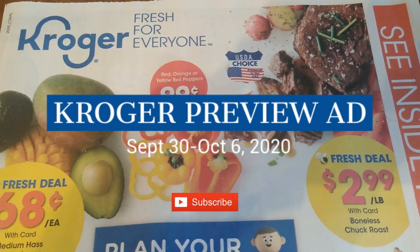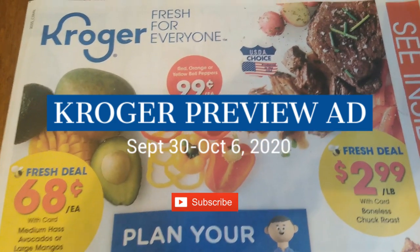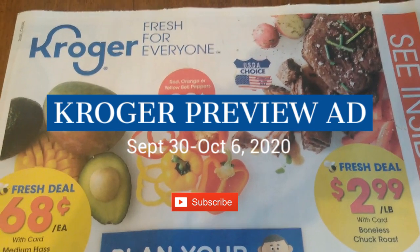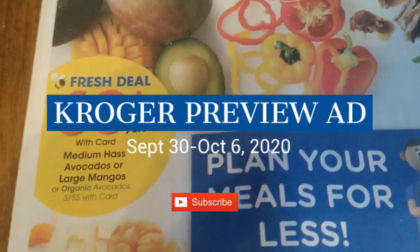Good morning everybody and welcome to Shopping with Shana. Today we're going to be checking out our Kroger ad preview that starts on Wednesday, September 30th and goes all the way through October 6th. We are going to jump right in and start looking at all the items that are on sale.